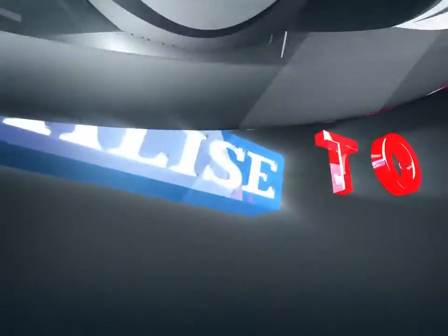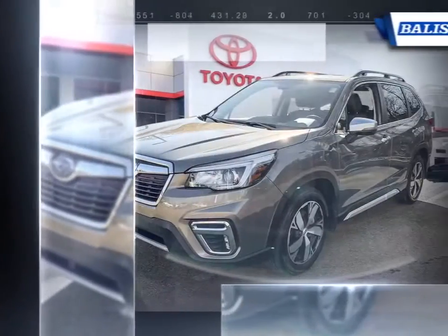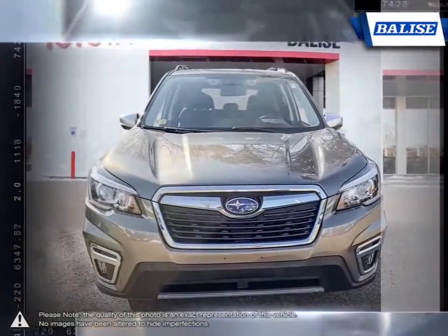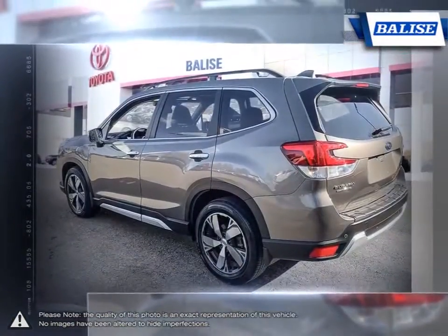Welcome to Belize Toyota. Today we're looking at a 2019 Subaru Forester. The Subaru Forester was designed to put distance between itself and the competition. This compact SUV offers an unbeatable combination of all-road, all-weather capability, bulletproof reliability, top-notch safety, exceptional value and sheer driving enjoyment.